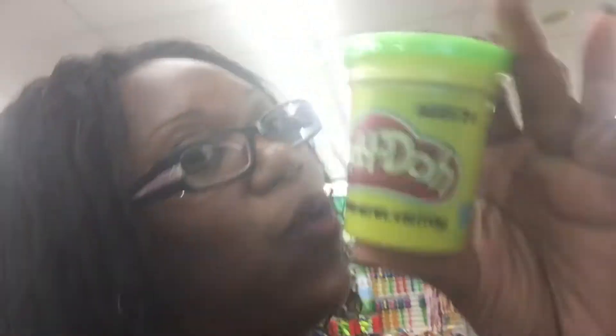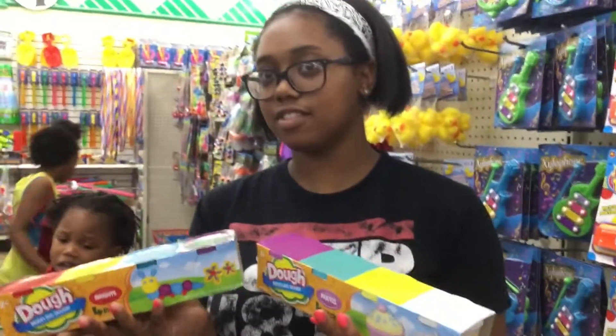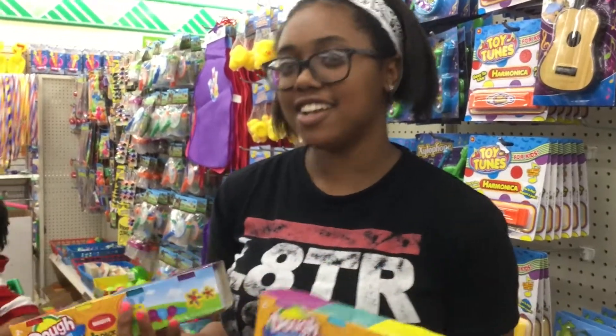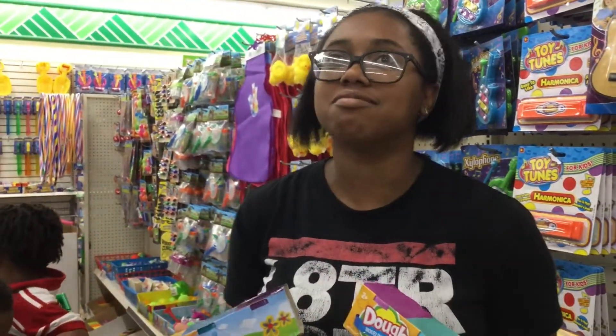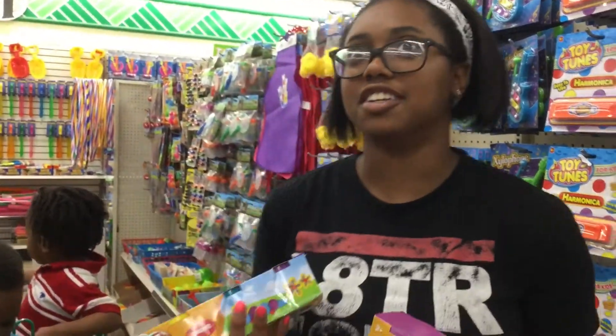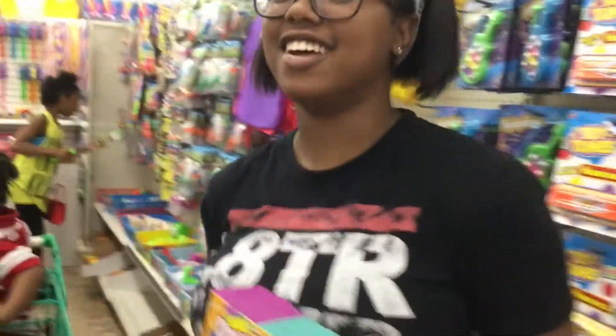Play-Doh for a dollar! We can make letters and other types of activities with Play-Doh, so we'll get some. My daughter found a deal — she found two packs of Play-Doh for a dollar. And what's the deal behind that opposed to what I found? You get four instead of one — four for a dollar opposed to one for a dollar. Bargain shopper at the dollar store!